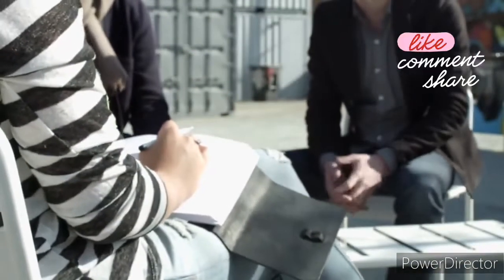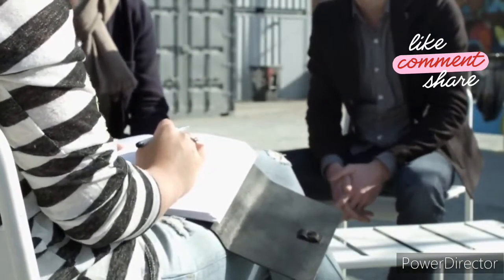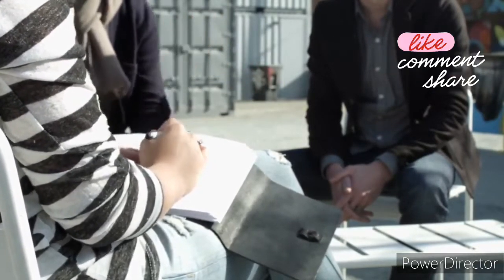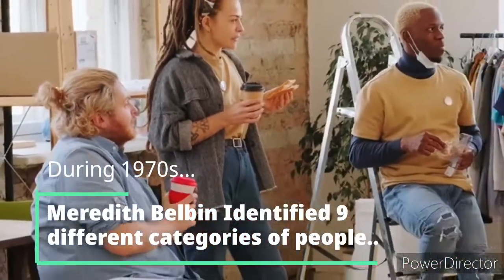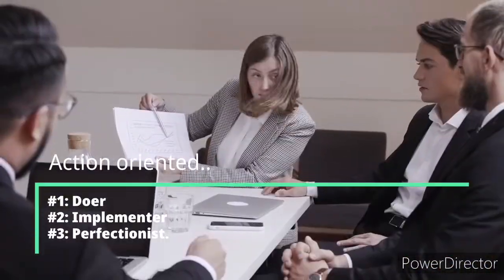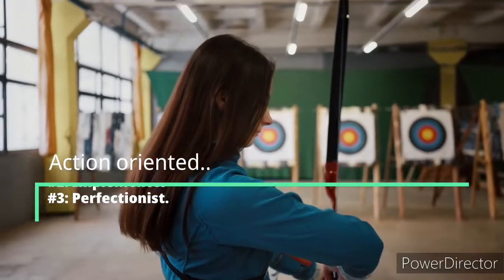In the 1970s, Meredith Belbin studied individuals and character roles and their influence on group processes. Based on his observations, he identified nine different profiles. Action-Oriented roles: Doer, Implementer, Perfectionist.